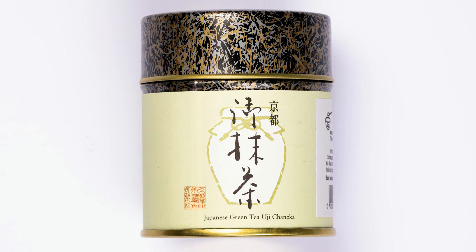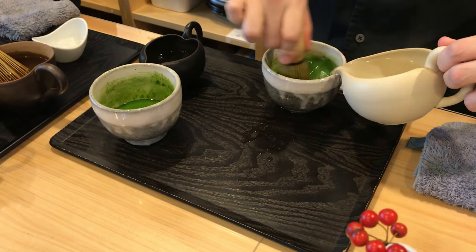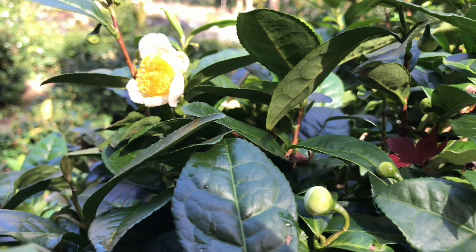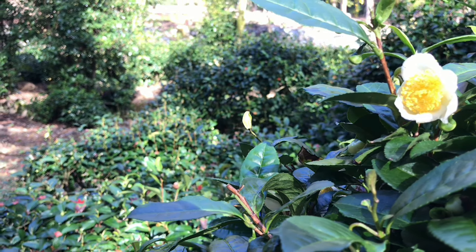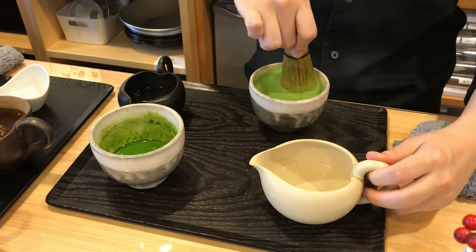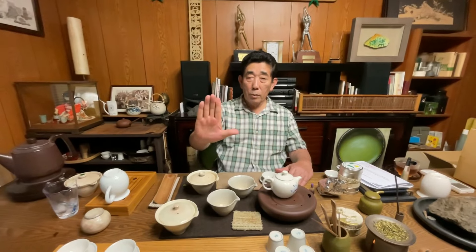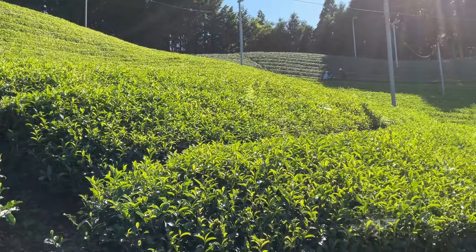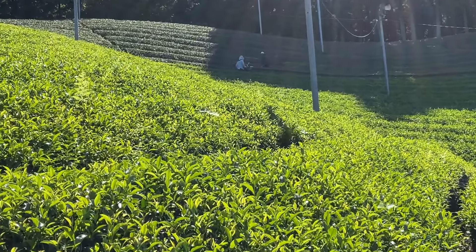Number 14: the Chanoka Yabu Matcha. If you're looking for the best affordable matcha powder, you may want to search for one of the Yabukita matchas. Yabukita is the most popular cultivar for matcha powder in Japan, which makes it the least expensive as well. These Yabukita tea plants are designed to tolerate colder winters in central Japan and produce a slightly more bitter taste profile, but they are easier to maintain and can be used to produce affordable matcha powder. Mr. Takata at Chanoka makes some of the best matcha powder, and although this Chanoka Yabu Matcha is from the more common Yabukita cultivar, the producer has found a way to make it smoother and less astringent, leading to a more well-rounded drinking experience.